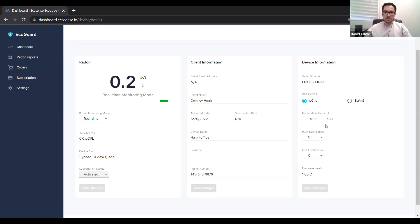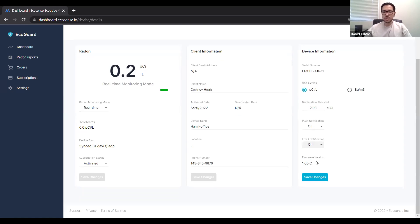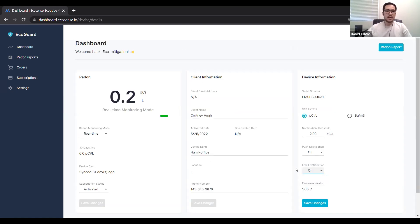In the device information column, you'll have the serial number, unit setting — you can change this between picocuries or becquerels — your notification threshold, so if you want it to alarm you at four picocuries per liter, two, or any level you choose. As long as you have push or email notifications enabled, it will let you know. You can turn those on and off. You'll also have the firmware version.